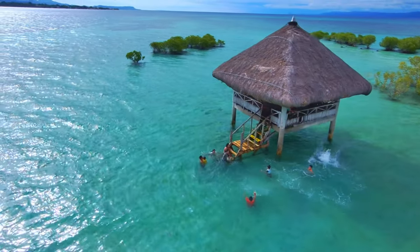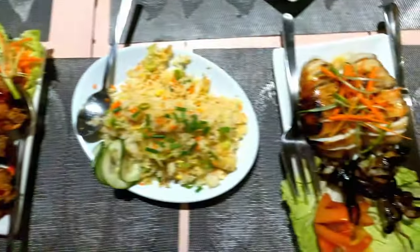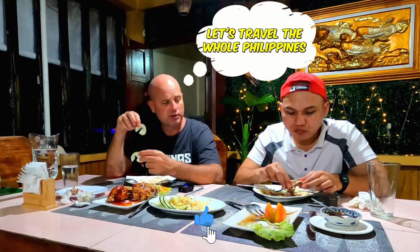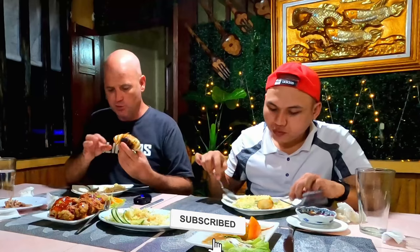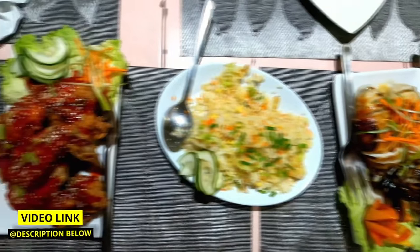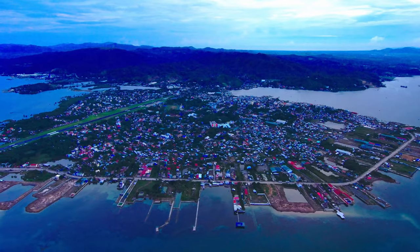But before we dive into this paradise, let me rewind a bit. In our previous vlog, we savored Masbete City's renowned grilled squid, which unexpectedly altered the trajectory of our adventure. If you missed that, we'll provide the link below for you to relish the deliciousness we experienced in Masbete.